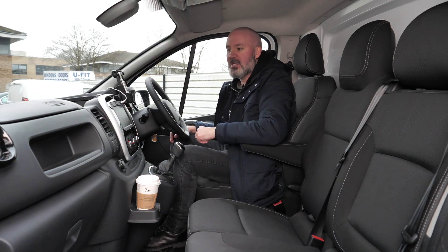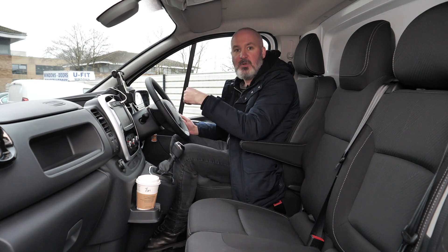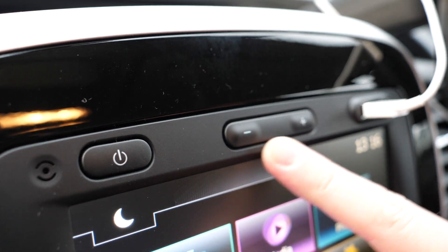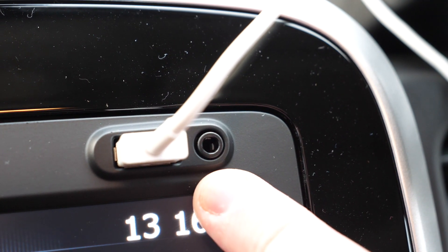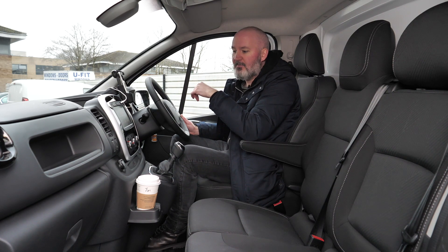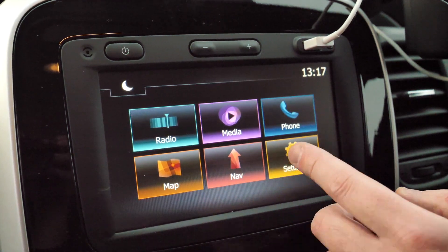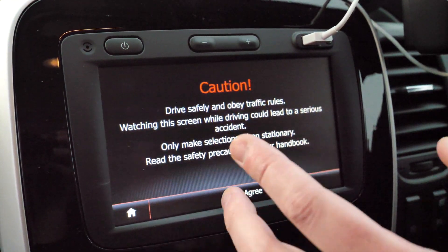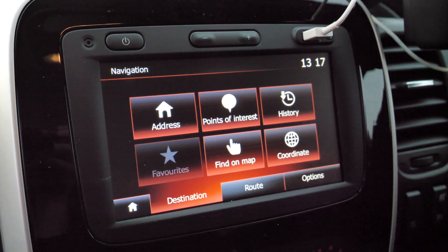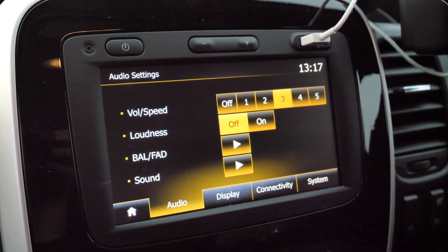Here is the massive infotainment screen — it's really nice to see something like this in a Renault Traffic van. You've got a button at the top to turn the screen on and off, volume controls in the middle, and to the right a USB socket and AUX socket to charge your phone or play media. The infotainment screen has lots of options: radio, media input, phone settings, a map, and satellite navigation to search for points of interest or input addresses. General settings cover volume, loudness, balance, bass, and treble — all controlled from right there.